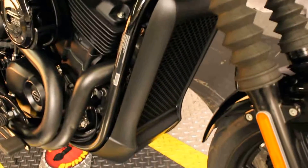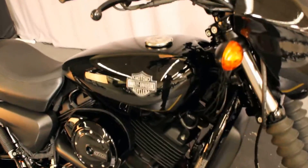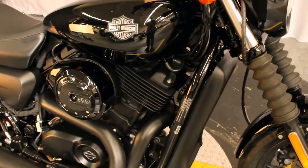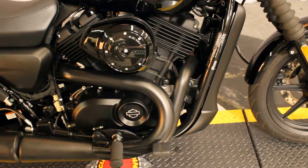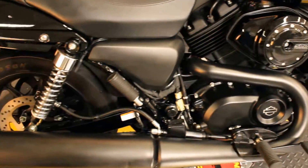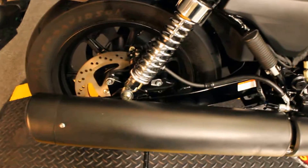This bike is equipped with a water-cooled 500cc engine and a six-speed transmission. That'd be a hell of an engine, wouldn't it — a 500-cylinder!